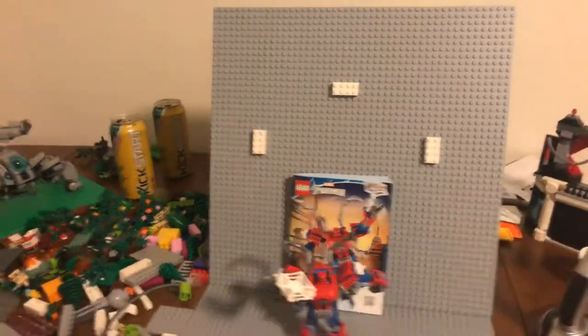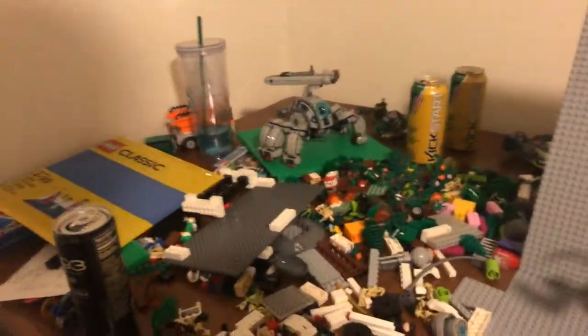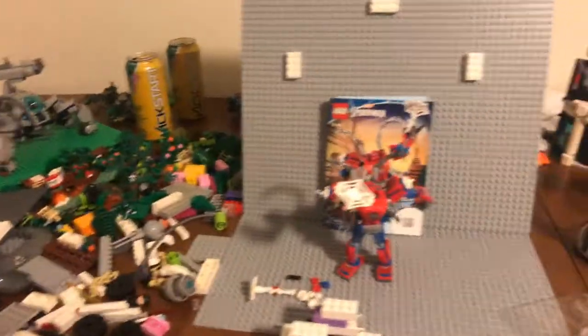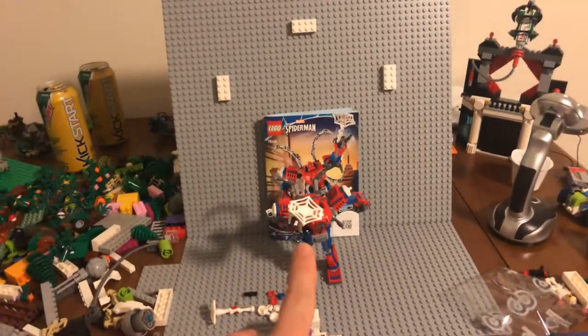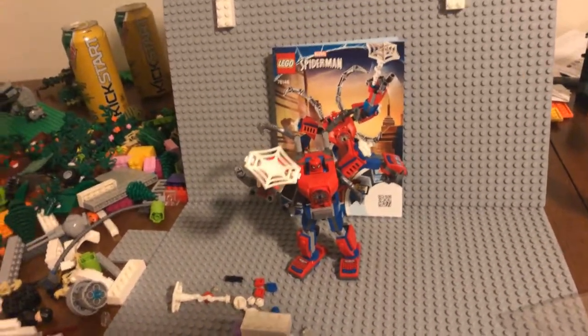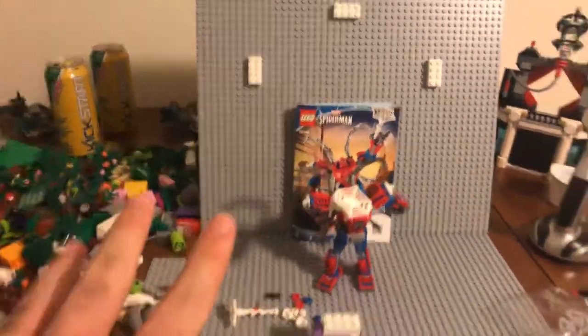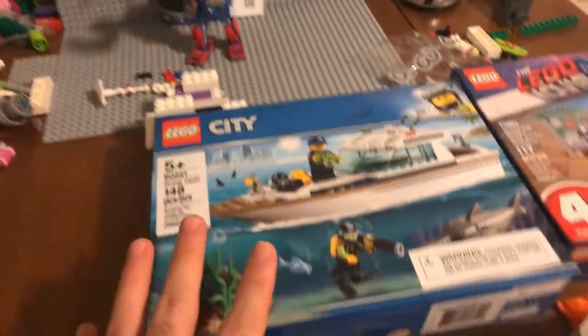Hey guys, it's Sway back with another video. I just wanted to do a little update on what's been going on lately. Since I dropped my new Minecraft brick not too long ago, and also just dropped this Spider-Man Lego Marvel mech review today — literally just dropped it with my welcome video to my channel. I would definitely recommend y'all checking that out.